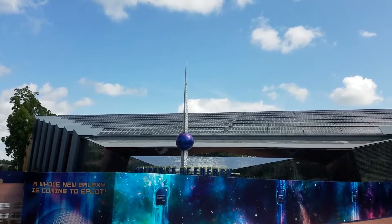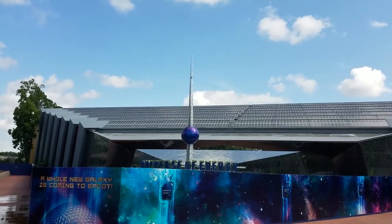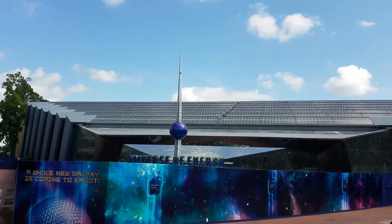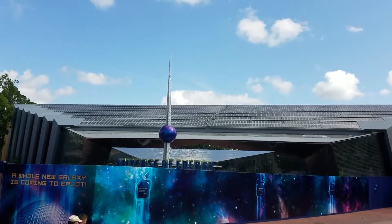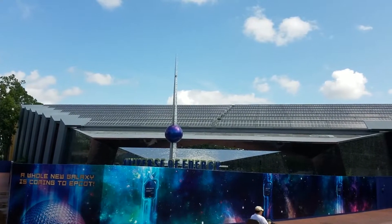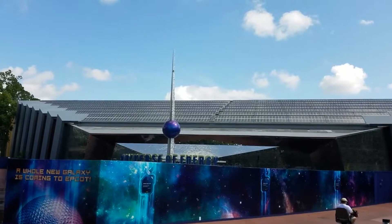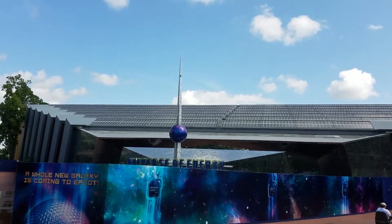The old Universe of Energy sign is still there. You can see a better angle from here. I don't think we'll be seeing that coming down anytime soon due to the roller coaster being slated to open in 2021. But stay tuned for further updates and maybe we can see some facade in the front changing throughout the year.